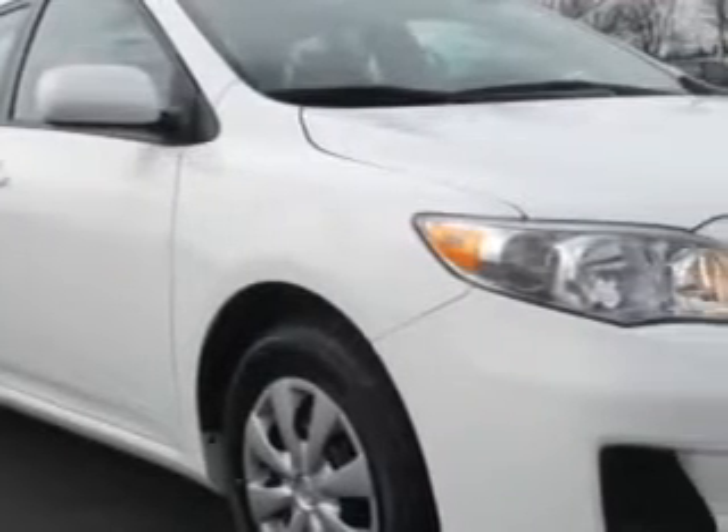Check out this white 2011 Toyota Corolla, equipped with a four-cylinder engine and an automatic transmission. Enjoy an exceptional 34 miles to the gallon on this great car.